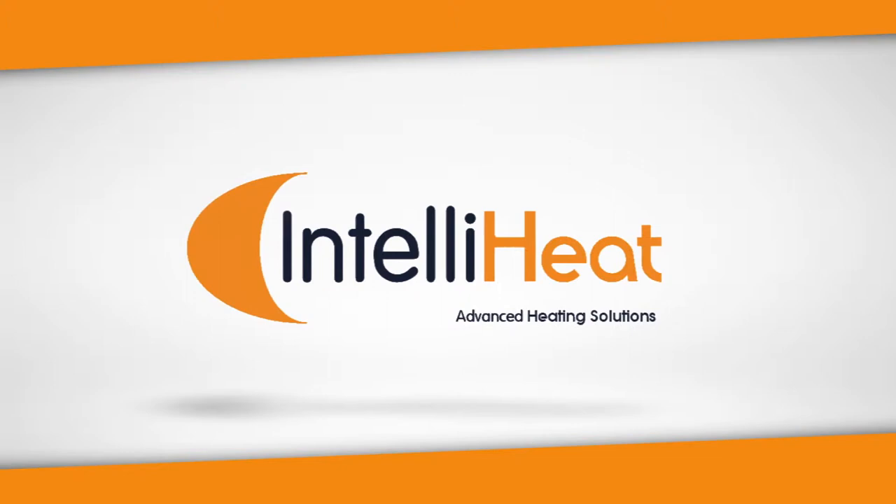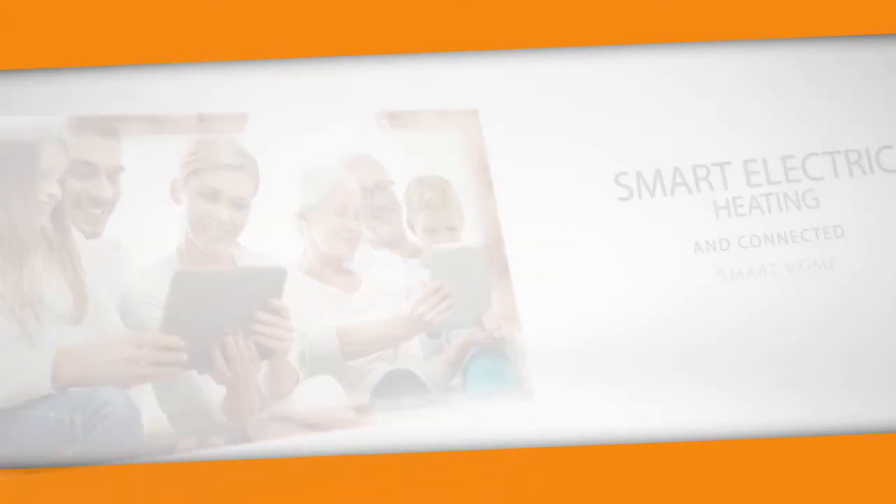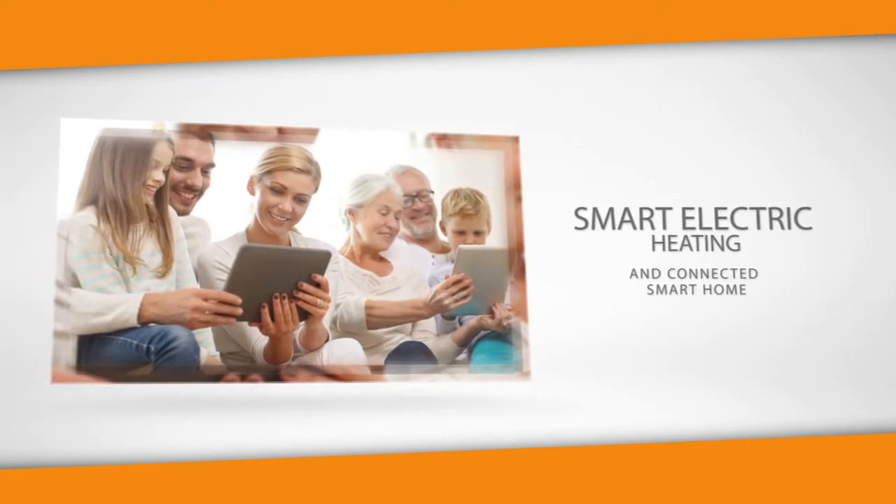IntelliHeat proudly presents advanced heating solutions: the MySense app, smart electrical heating and connected smart home.